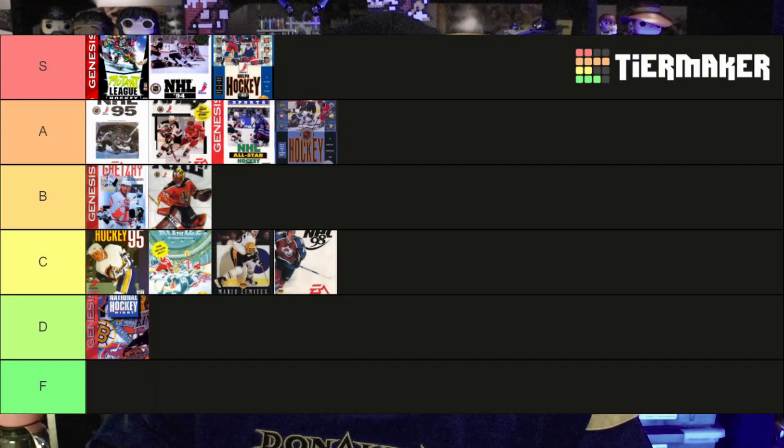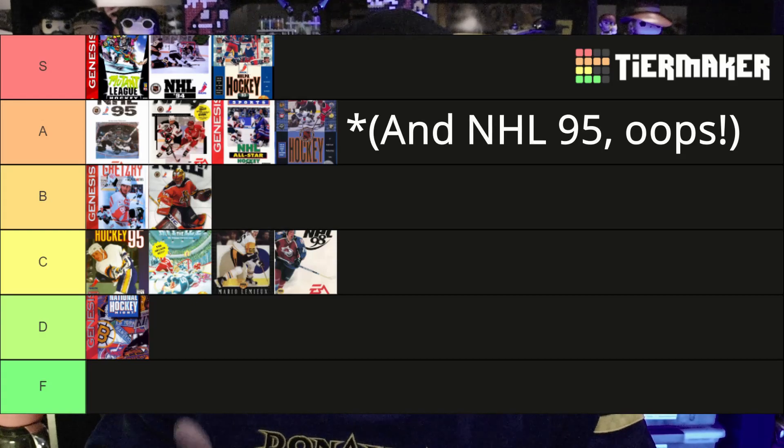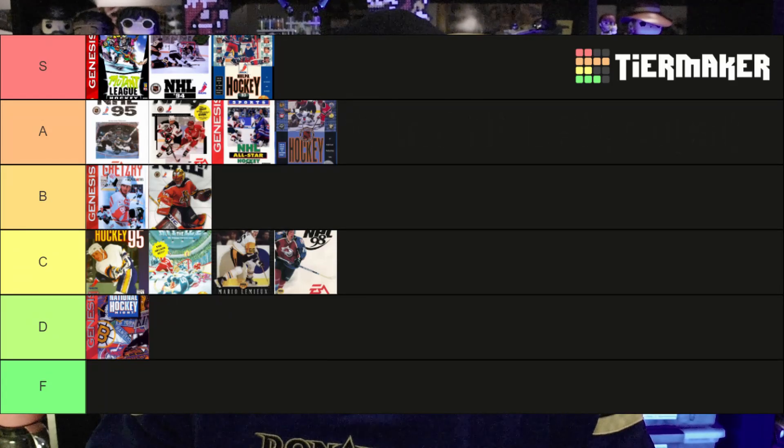Nothing in my pre-ranking actually fell to the F tier. Starting from the low D all the way up to S: in our D rank we have ESPN National Hockey Night. Our C rank was Mario Lemieux Hockey, NHL 98, Brett Hull Hockey, and Hit the Ice. B rank was Wayne Gretzky and the NHL PA All-Stars and NHL 97. A rank was NHL Hockey, NHL All-Star Hockey 95, and NHL 96. And S rank was NHL 94, NHL PA 93, and of course, Mutant League Hockey.